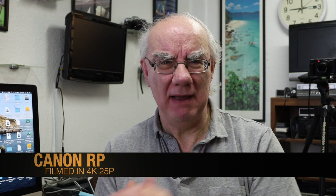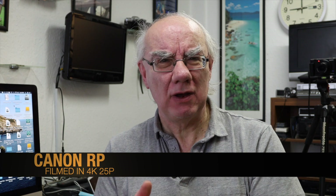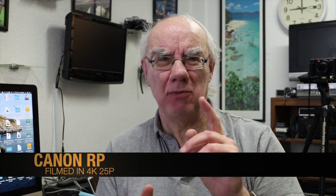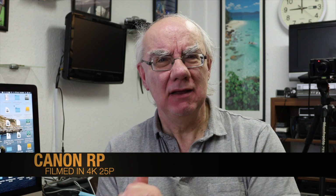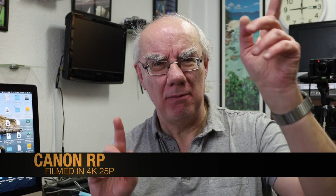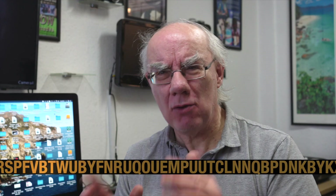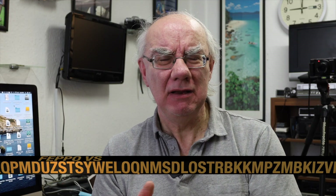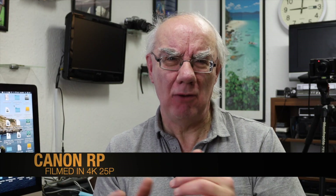The problem with the Canon is well documented on the internet — when you're shooting 4K, two things happen: you get a 1.7x crop factor, and you get no dual pixel autofocus. The dual pixel autofocus in HD is wonderful, but there's no dual pixel autofocus in 4K. Most people say don't bother using it because of the autofocus, but if you're just doing presentations, it may well be fine.